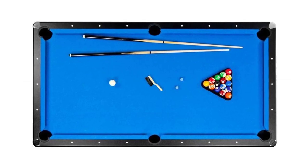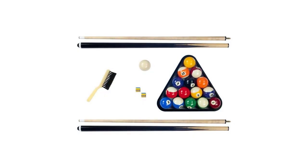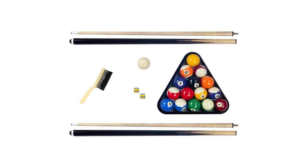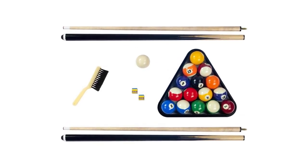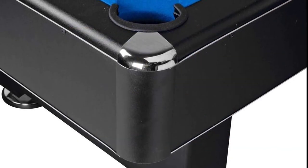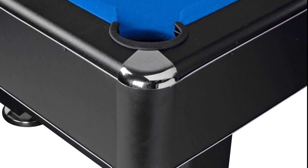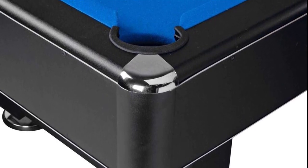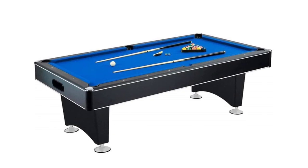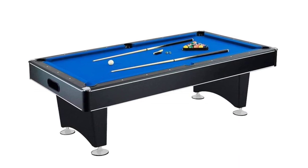The Carmeli pool table features a California Air Resources Board approved playing surface with blue blended felt. The package includes a manual instruction for easy assembly, table racking triangle, two pieces of chalk, table brush, set of billiard balls, and two 57-inch pool cues. Its blue felt K66 gum rubber cushions and awesome black matte design are sure a win for your gaming experience. Carmeli's warp-resistant pool table truly stands out.